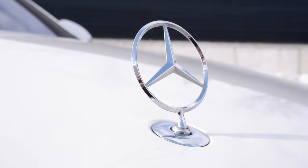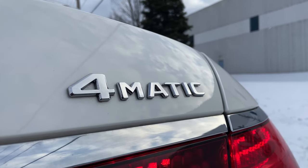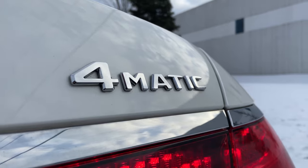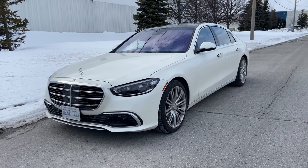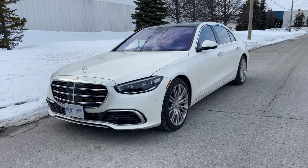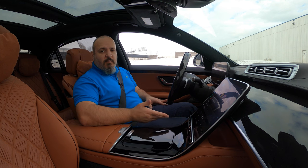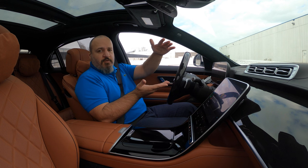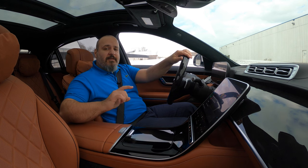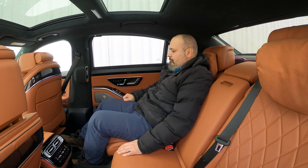More specifically, it's the 2021 S580 4Matic with the long wheelbase. In Canada, you can also get an S500 short wheelbase, which is about 17 grand less. In the US, I think both the 500 and the 580 are long wheelbases. The difference between the short and long wheelbase is about 18 centimeters — the size of a good TV remote — and all of it goes to rear legroom. So if you plan to be driven in one of these, get the long wheelbase. It's so worth it.